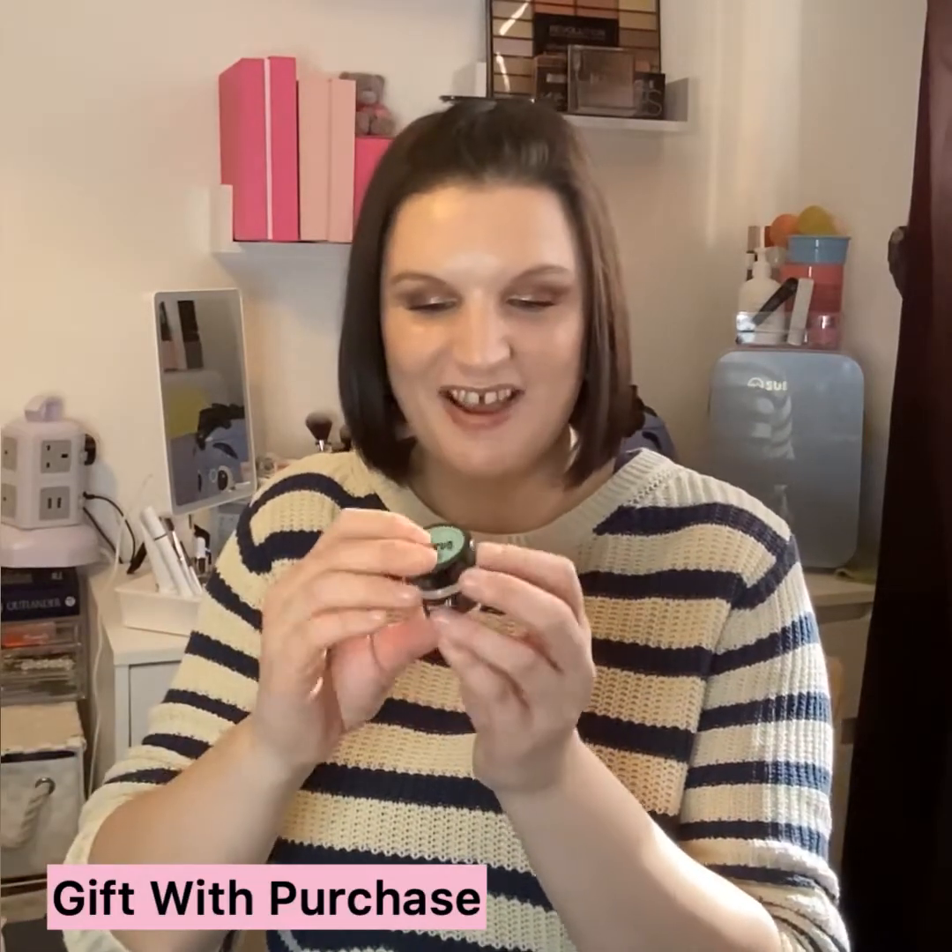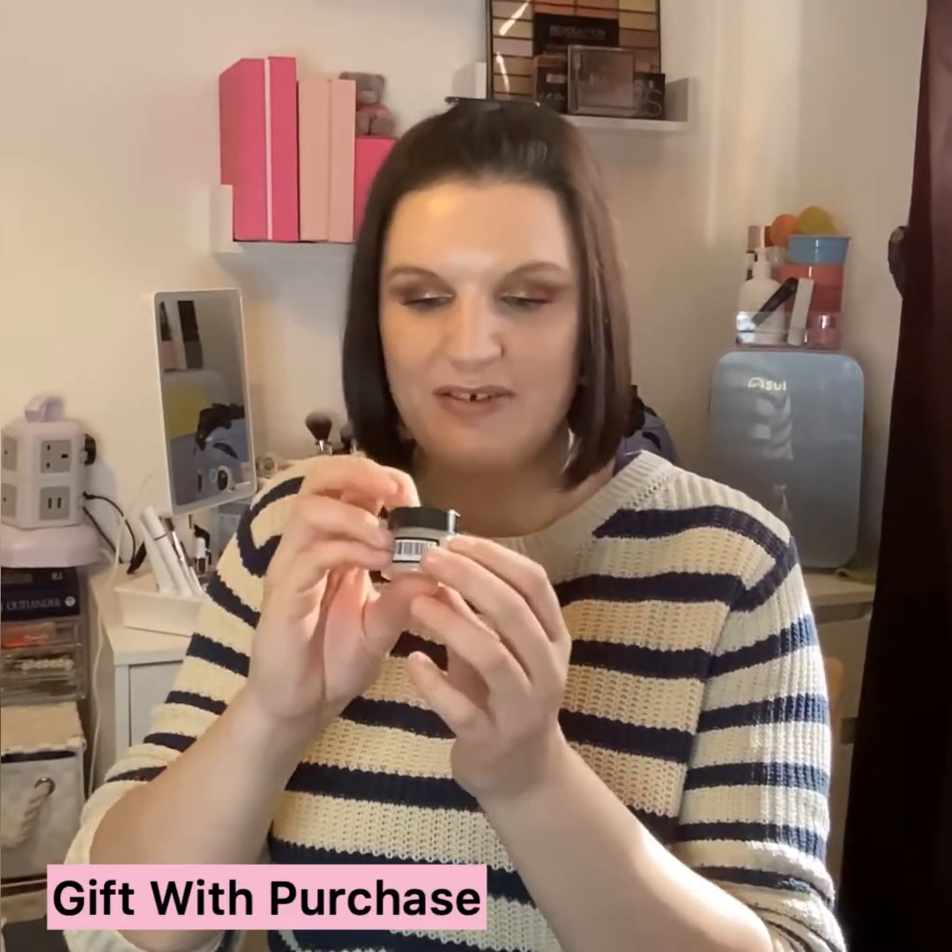Also from Barry M — the Peppermint Lip Scrub. I'm going to give this to a lovely friend of mine; I think she'll really like it. I've got quite a few lip scrubs on the go already. If you've tried it, let me know what you thought. It's a nice size, and it's a good freebie as well.